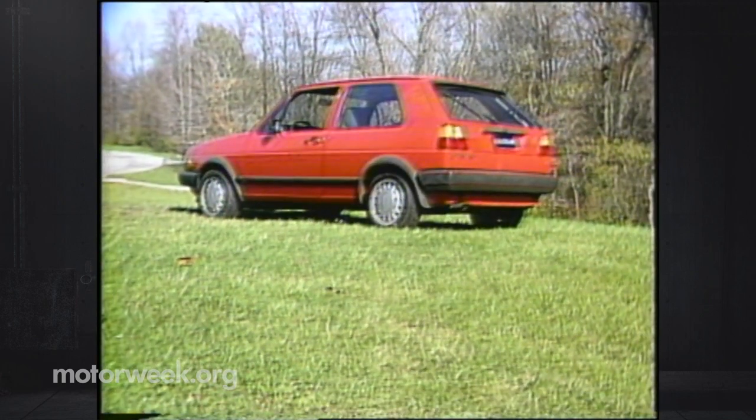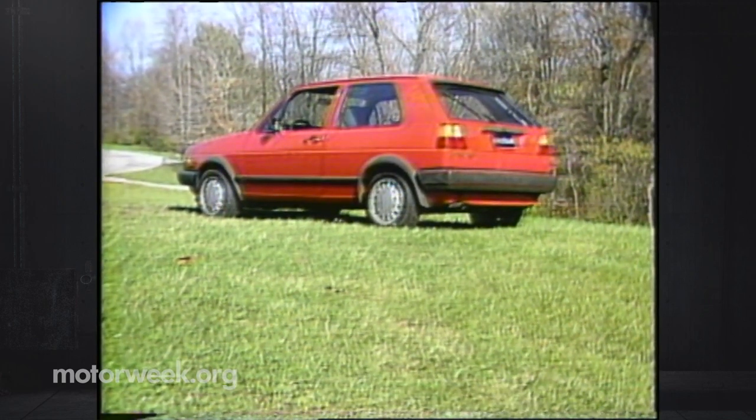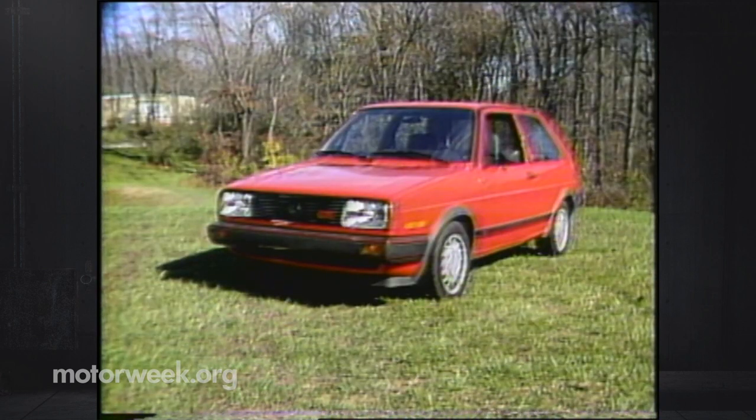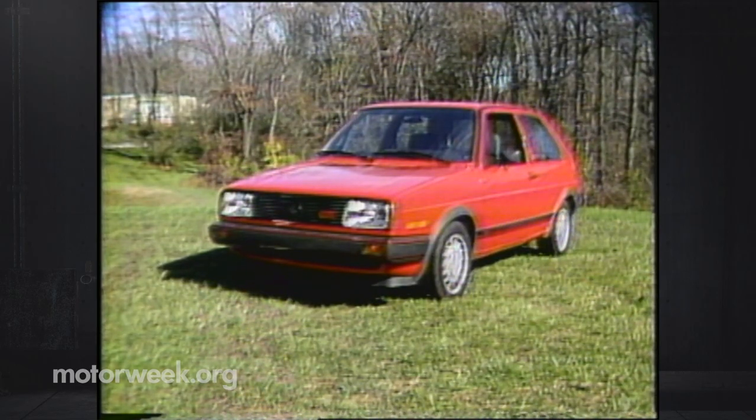In a nutshell, we came away from the new Golf and GTI very impressed — superior cars in almost all respects. With good sales already being tallied in Europe, and despite its non-revolutionary looks, these Volkswagens should score a hole-in-one here too.